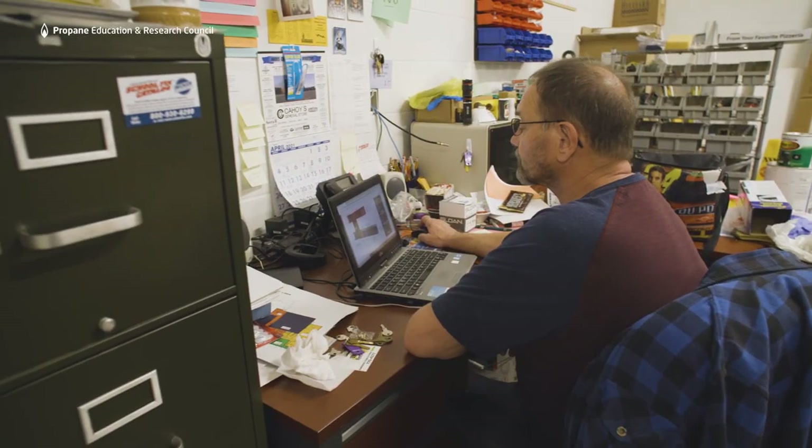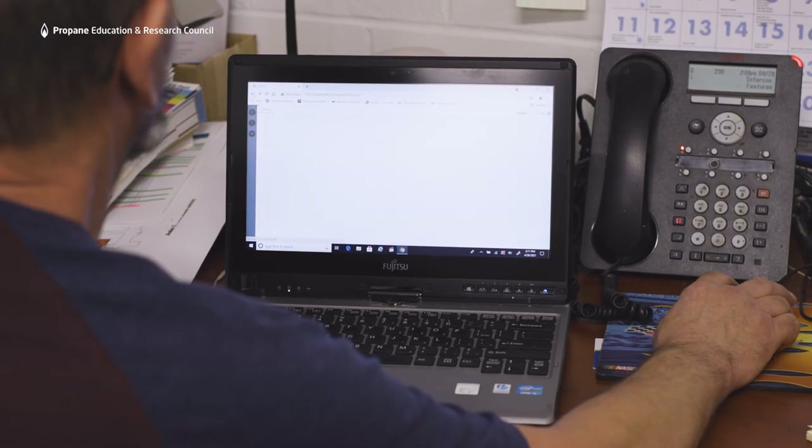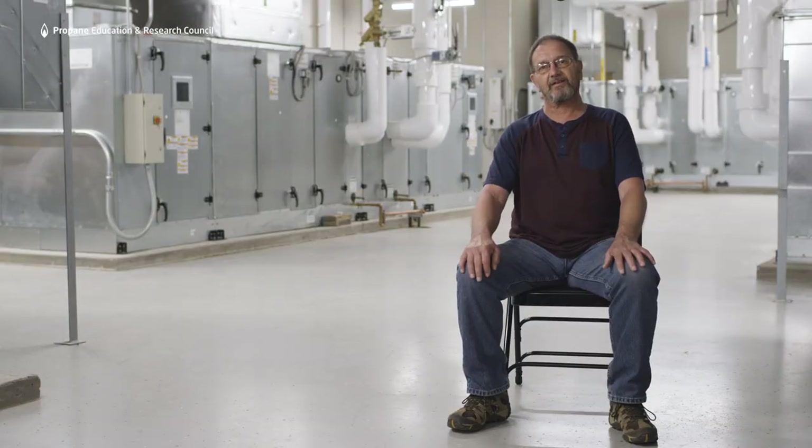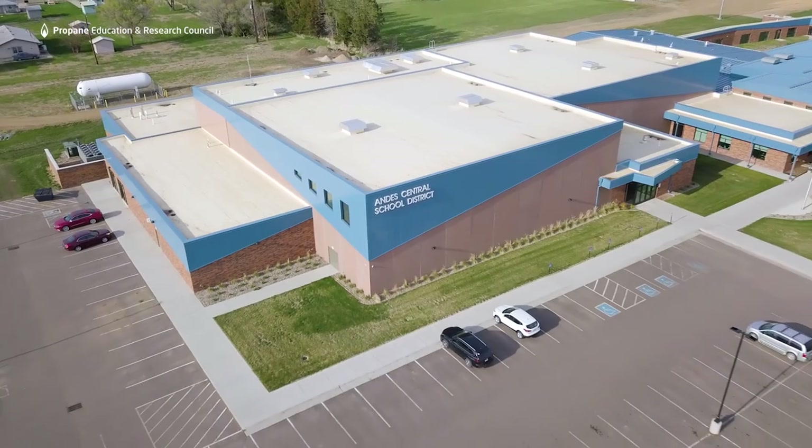I take pride in our school. I went to school here back in the 60s and 70s, and to me, my name is on the project, so I'm going to do the very best I can to make our school shine in the community.